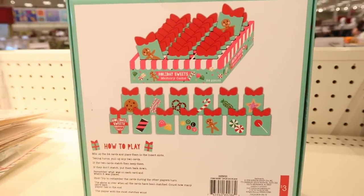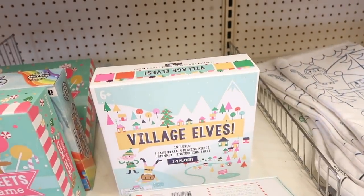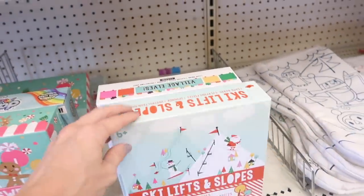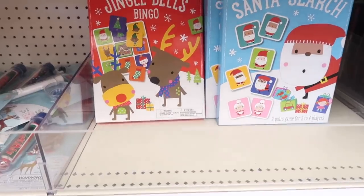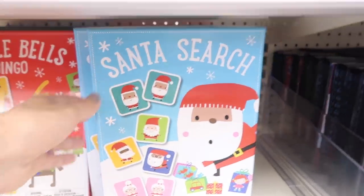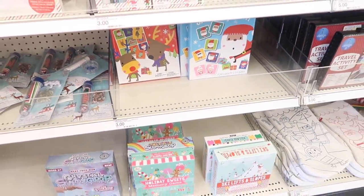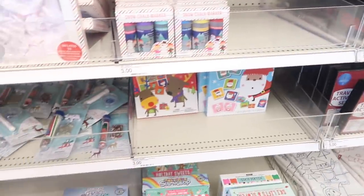One of the cutest things I've seen: the holiday suites memory game — so stinking adorable! They have a couple more games: ski lifts and slopes, and village elves — collect them all! Those are three dollars each. That is the last thing I have to show you — thank you so much for hanging out and watching! Oh wait, there's more: jingle bells bingo and Santa search — that's fun. All right guys, there's more to come, stay tuned. See you next time, bye!